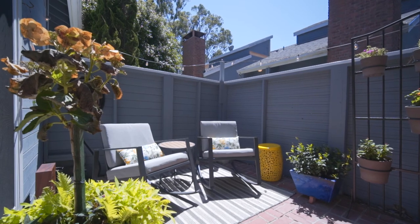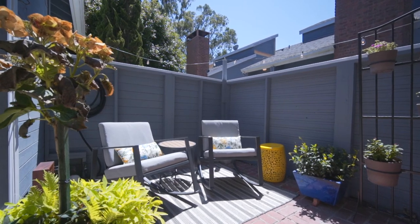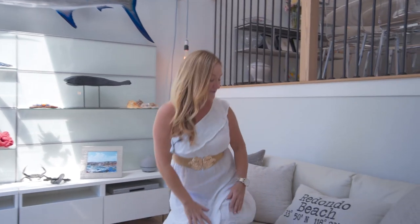There's such great outdoor entertaining space on this beautiful patio, as well as a private yard right outside the door. I can't wait for you guys to come here to this beautiful townhouse in Redondo Beach.